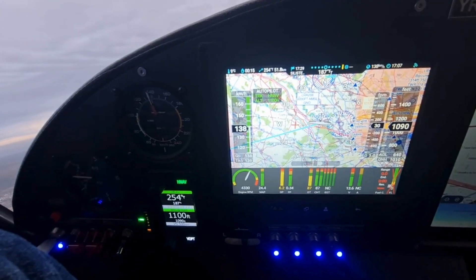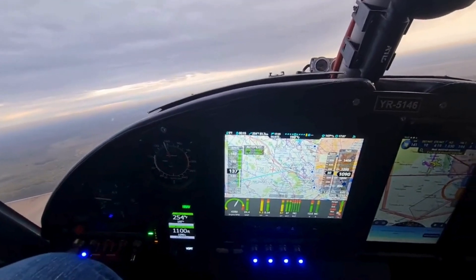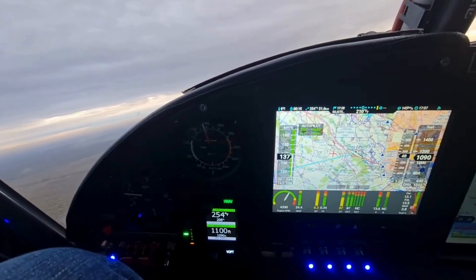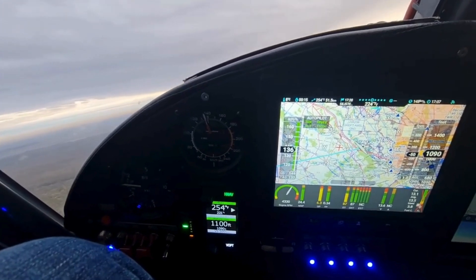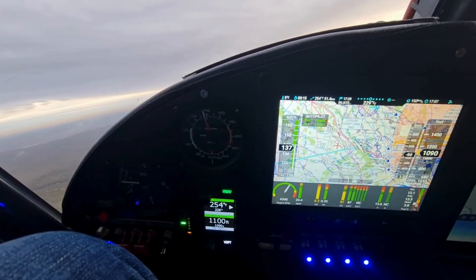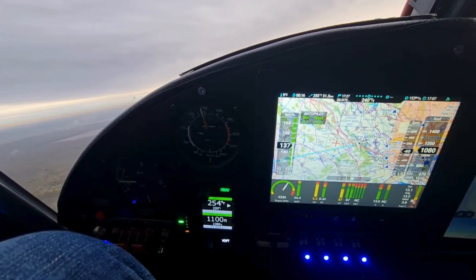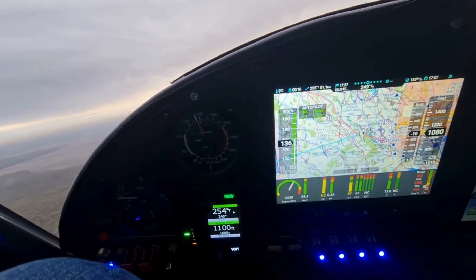Pilots can adjust the heading knob or input a new heading via NISIS III. The Autopilot's altitude hold feature ensures the aircraft maintains a set altitude, reducing workload in cruise. Vertical speed control allows for precise climbs or descents, with pilots selecting a desired rate. These features are invaluable for maintaining stability and adhering to air traffic control (ATC) instructions.